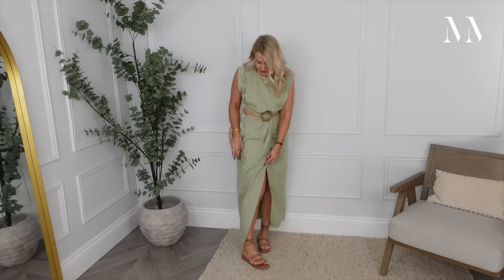I've kept this really simple with just a little brown gladiator sandal on the bottom. Obviously a heel would look lovely as well - maybe a nice rattan heel - and a nice big straw bag. A little one for the evening also looks nice. That's a size small from Zara.